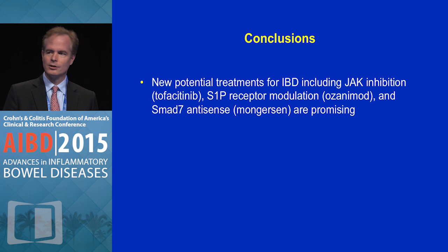In conclusion, there's a variety of new oral therapies for IBD, including JAK inhibitors, S1P receptor modulators, and SMAD7 antisense, that look promising. All of us recognize the convenience of oral dosing and look forward to seeing some of these molecules make it into clinical practice. Thank you.